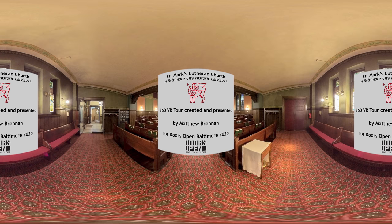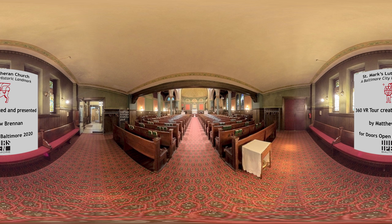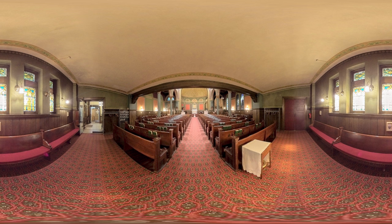Hi, I'm Matthew Brennan, and today we'll be taking a tour of St. Mark's Church in Baltimore, Maryland, presented as part of Doors Open Baltimore, a free citywide festival of architecture and neighborhoods.